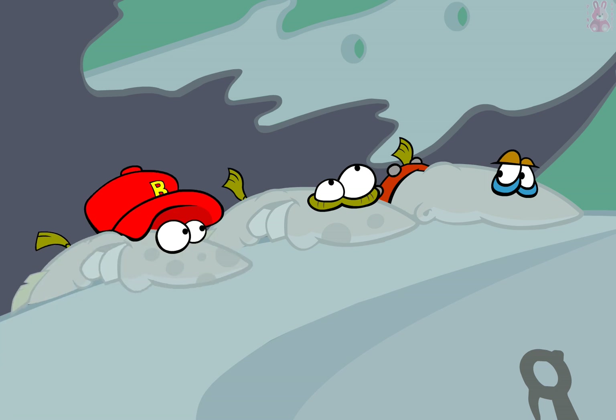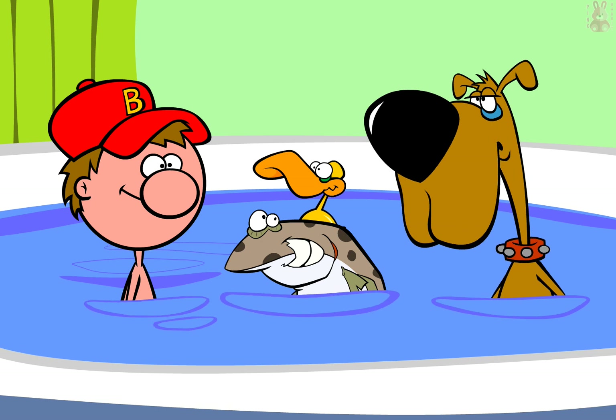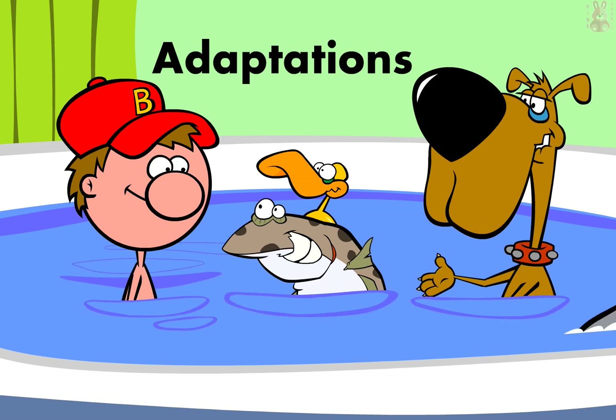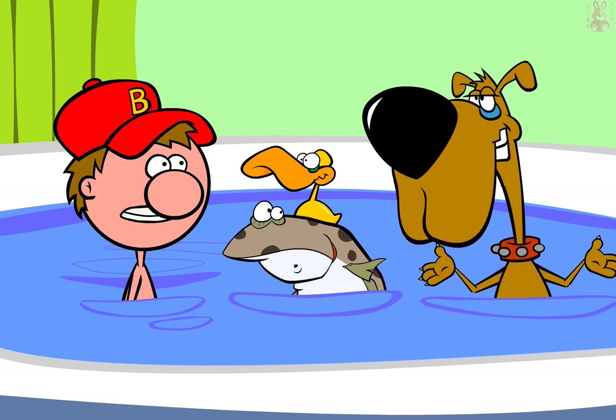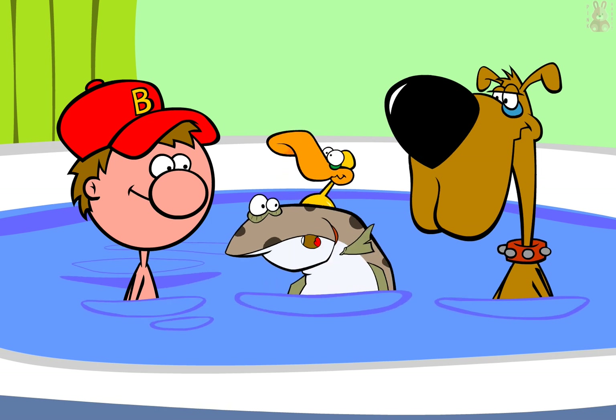Wow! That was close! You can see how these adaptations help the flounder to survive. Fortunately, we don't have to worry about it. We can just finish our bath. So long. Bye!